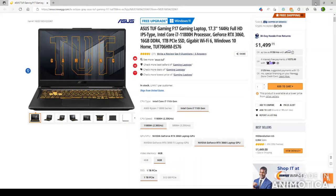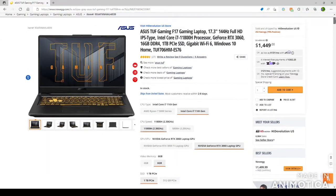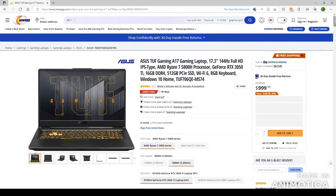You might be asking, what's so great about this laptop that you really need it? Well, there are actually some key differences if you go between the Ryzen CPU or the Intel CPU. The reason why I got the Intel CPU is because not only does it come with the i7 core processor — and it's an 11th gen — but it also comes with the RTX 3060 graphics card, versus if you go with the AMD Ryzen 5000 series, it's actually limited to a couple of different things.